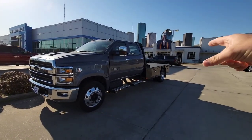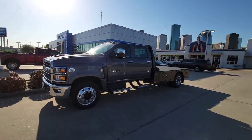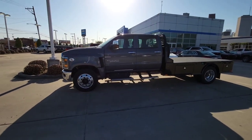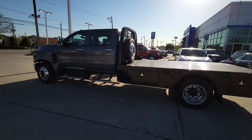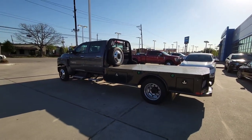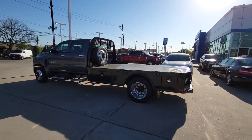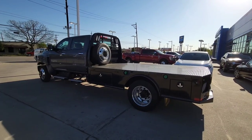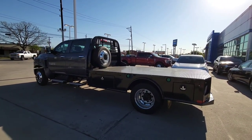This one has a CM hauler bed already installed on the back, and it is absolutely gorgeous. If I were to get a medium-duty truck, this would definitely be a contender. This entire video is going to cover why a truck like this might be a great option, and why it may not be — and you'll understand why you don't see quite as many of these as haulers as you might expect.